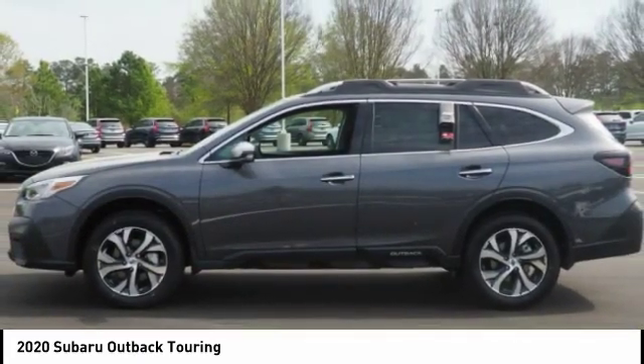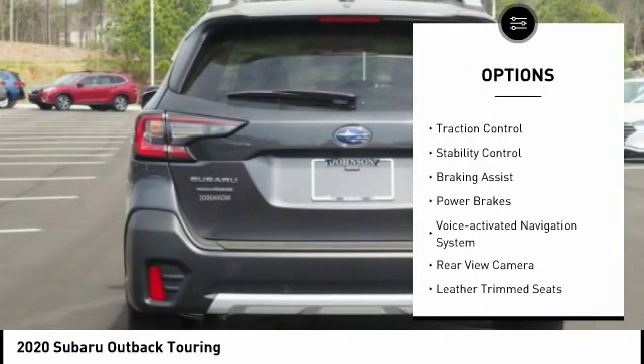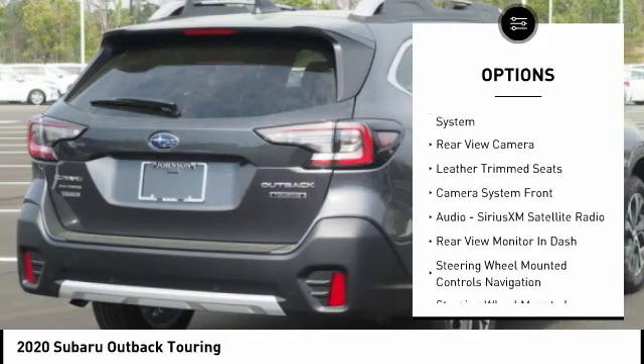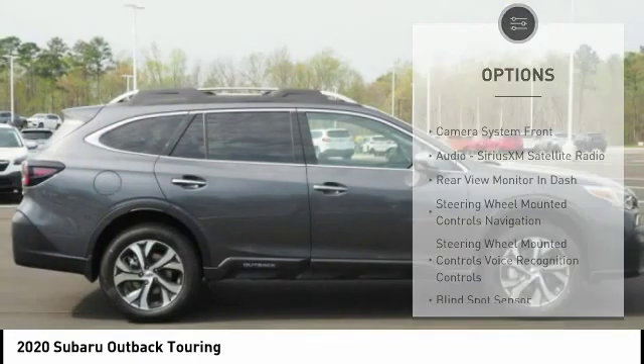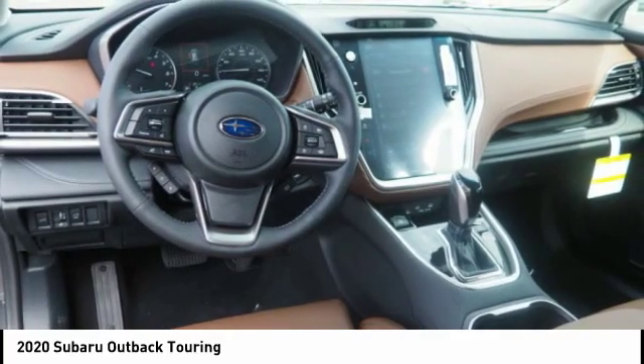Here are some of this vehicle's great options: power windows with safety reverse, hill descent control, roof rails, traction control, stability control, braking assist, power brakes, voice activated navigation system, rear view camera, leather trim seats.